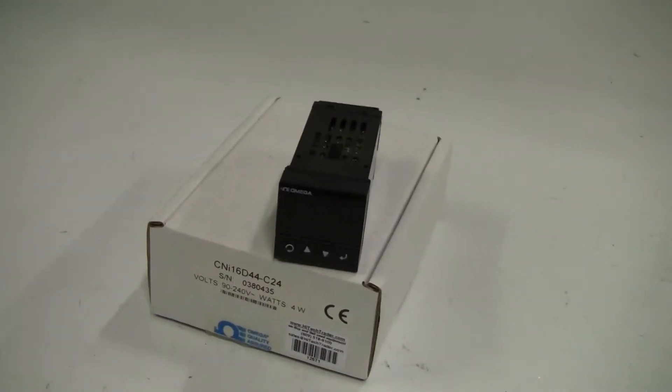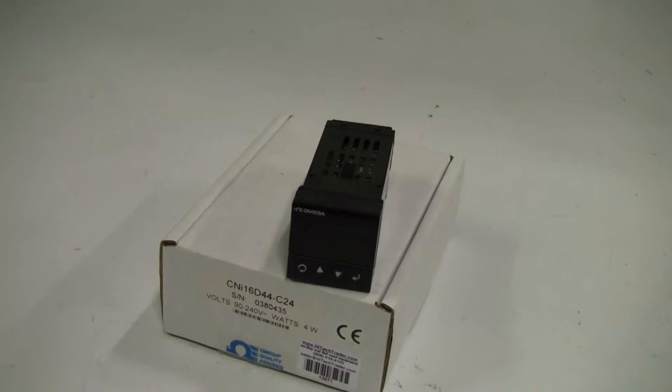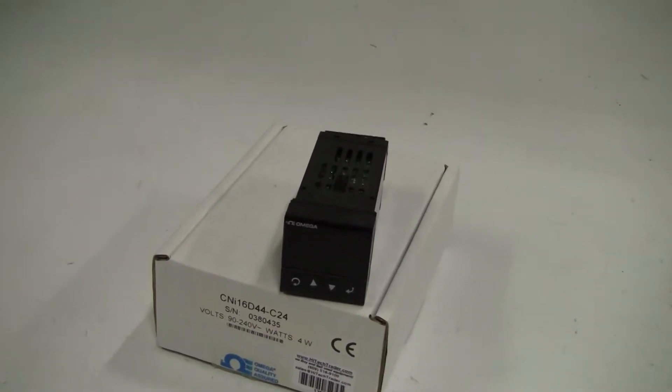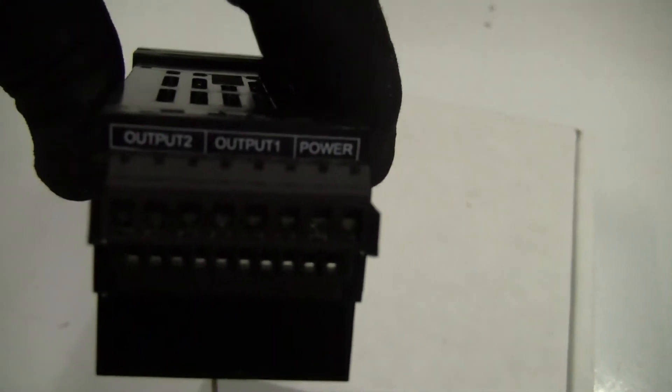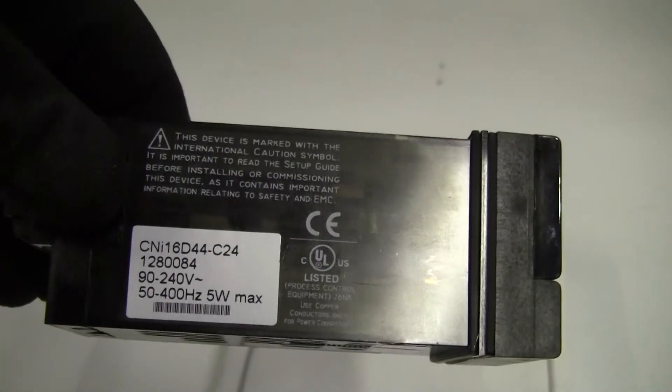It's got an accuracy of half a degree C. It's fully programmable. These are brand new and in original packaging.